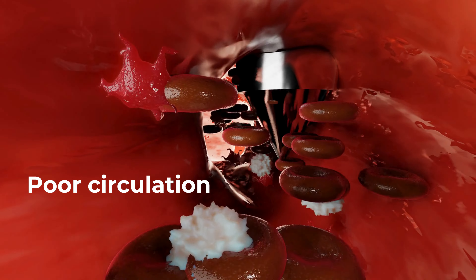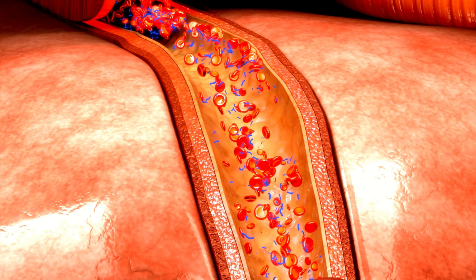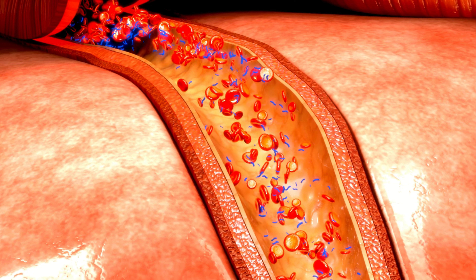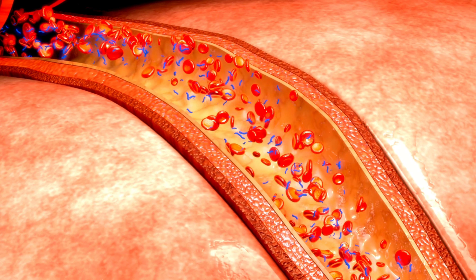Poor circulation is one key factor. High levels of glucose in the blood can damage blood vessels, leading to reduced blood flow to the extremities, including the feet. Without an adequate blood supply, essential nutrients and oxygen necessary for wound healing cannot reach the injured tissues efficiently.